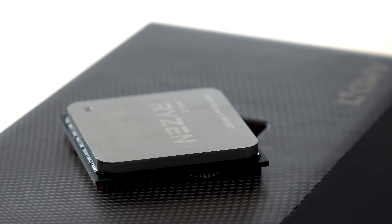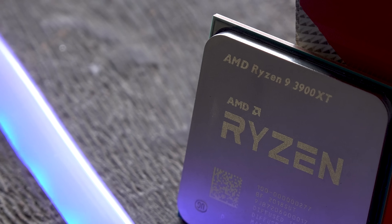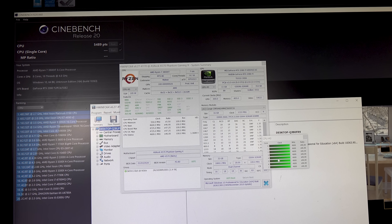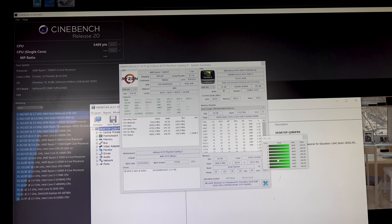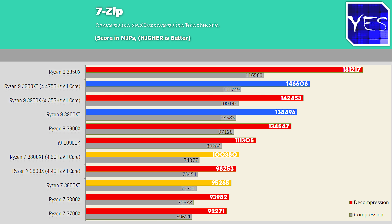Going back to the 3800 and 3900 XT chips, I'm going to be comparing them against the current popular 3000 Zen chips and telling you guys why I think the 3800 XT may be worth a purchase, but perhaps not so much for the 3900 XT. I'm only going to show the overclocked numbers for the X versus the XT counterparts just to reduce the clutter, and it's going to pertain directly to the recommendation here.